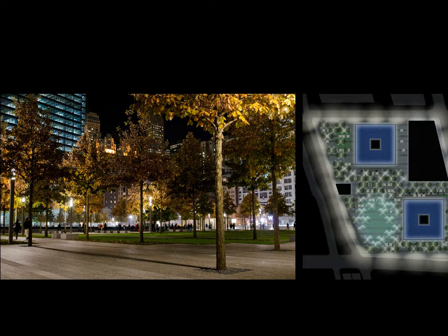Custom pole fixtures, aligned with the landscape grid, feature an up-down lighting component with four T8 lamps behind a stack of prismatic refractors.